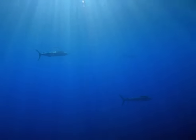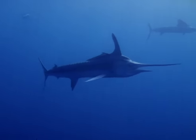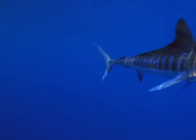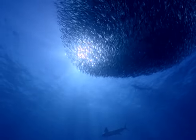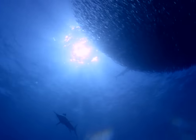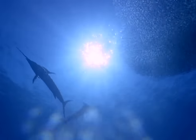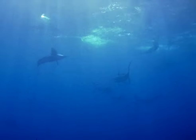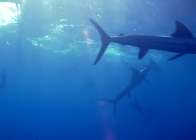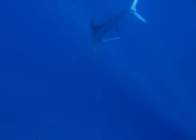Striped marlins hunting a school of sardines. A marlin three meters long is powerful, deadly and among the fastest of fish. Until these sequences were filmed, it was not known that marlins hunt together. Like a pack of wolves stalking a herd of deer, they cooperate in pursuit of their prey. They will follow an escaping school into the deep, then drive it upwards against the surface.